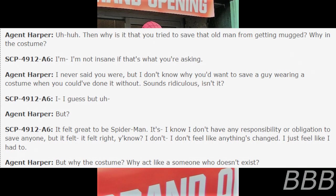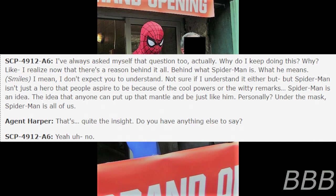Harper: But why the costume? Why act like someone who doesn't exist? A6: I've always asked myself that question too, actually. Why do I keep doing this? I realize now that there's a reason behind it all — behind what Spider-Man is, what he means. I don't expect you to understand. Not sure if I understand it either. But Spider-Man isn't just a hero that people aspire to be because of the cool powers or the witty remarks. Spider-Man is an idea — the idea that anyone can take up that mantle and be just like him. Under the mask, Spider-Man is all of us.